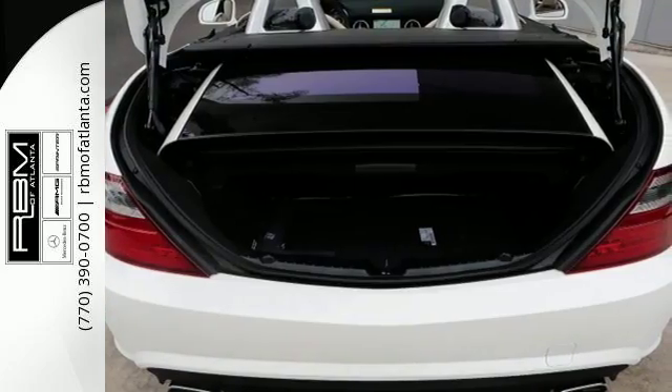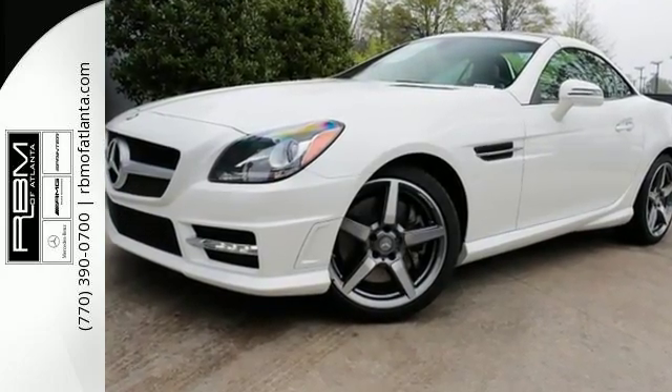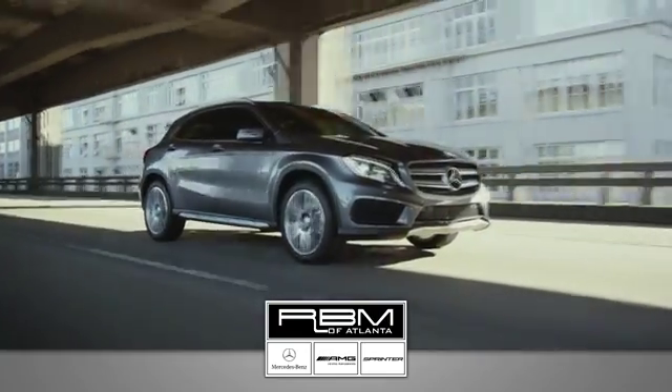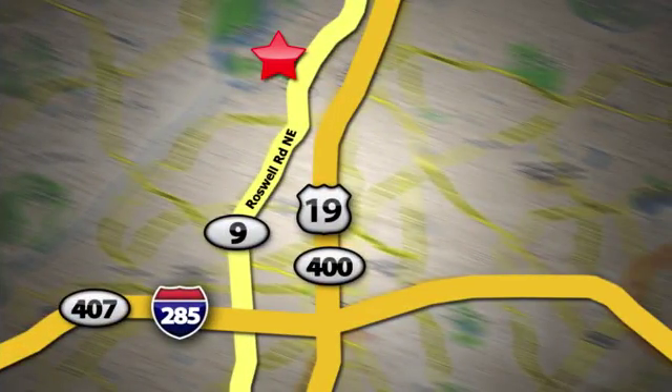Come in today and experience the thrill of driving this Mercedes-Benz. At RBM of Atlanta in Sandy Springs, we have the best selection of new and top quality pre-owned vehicles to choose from. We are conveniently located at 7640 Roswell Road in Atlanta.